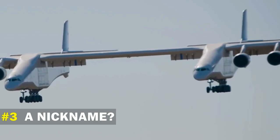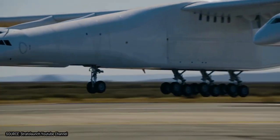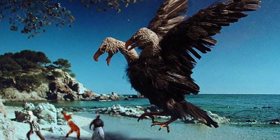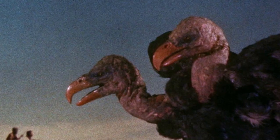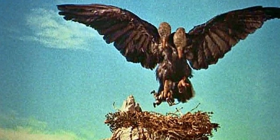Number 3: A Nickname. The Stratolaunch was given the nickname of The Rock — not Dwayne Johnson, but the name taken from the myth of The Rock, or the Sinbad Rock, a legendary bird said to be capable of carrying elephants. This bird was also mentioned in the tale of the Thousand and One Nights.